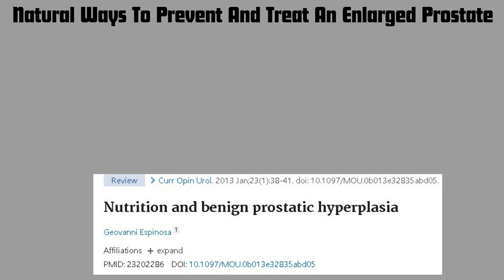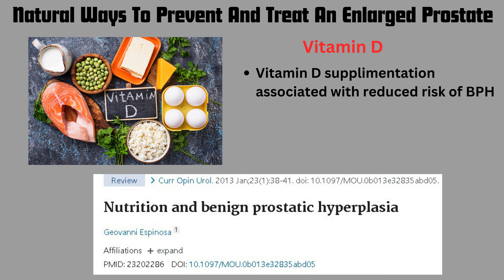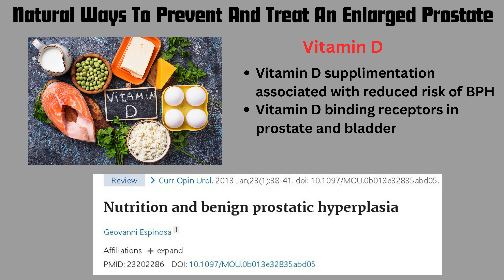The next two come from the same review article. The first is vitamin D — supplementation is associated with a reduced risk of an enlarged prostate. The mechanism appears to be related to vitamin D binding receptors present in the prostate and bladder. Increasing vitamin D supply seems to actually reduce the risk of BPH.